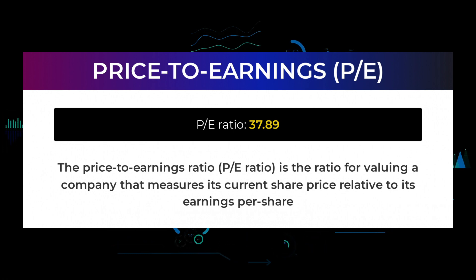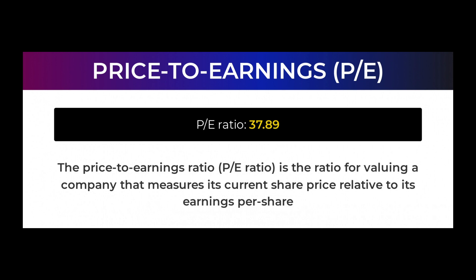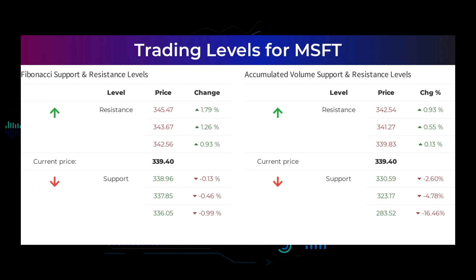Let us look at some fundamental data before we tell you some possible good trading levels for Microsoft. The price-to-earnings ratio, or P/E ratio, is the ratio for valuing a company that measures its current share price relative to its per-share earnings. Microsoft currently has a price-to-earnings ratio of 37.89. This is a relatively normal P/E ratio, often seen in businesses with a long track record or predictable revenues. On an upturn, Microsoft meets first resistance at $339.83. If you do not hold Microsoft shares, wait for this level to be broken before placing your bet. If you already have the stock, this is the level you may want to swing trade. On a downturn, Microsoft finds first support at $330.59, which is a natural place to put your bet if the support holds, with an expectation of a rebound upwards.